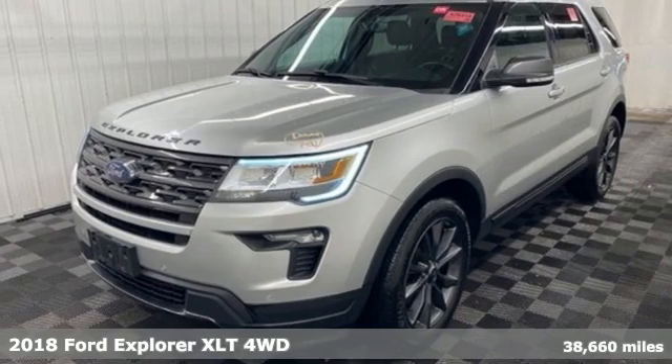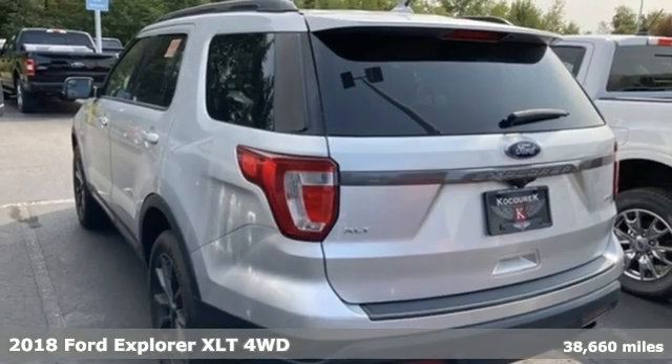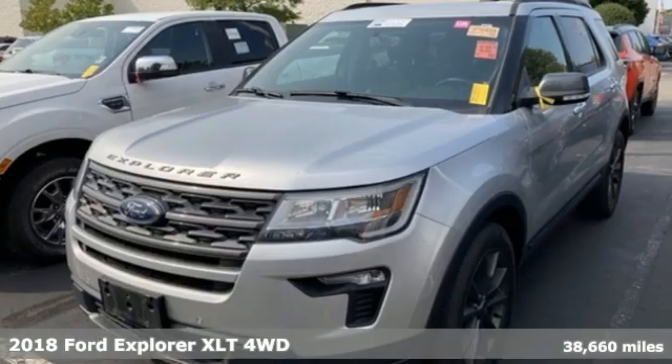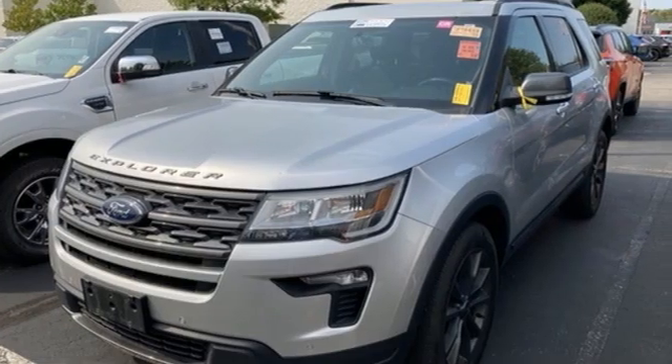It's a 2018 Ford Explorer. The adventure starts where the pavement stops in this capable SUV. Plus it offers an exciting list of features.